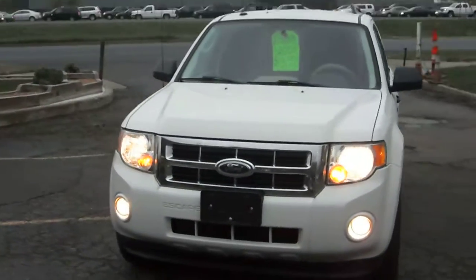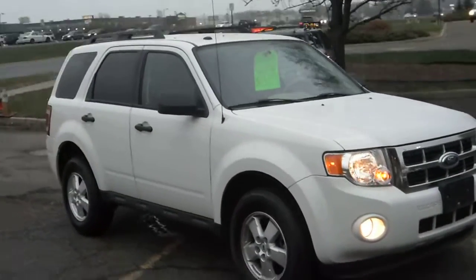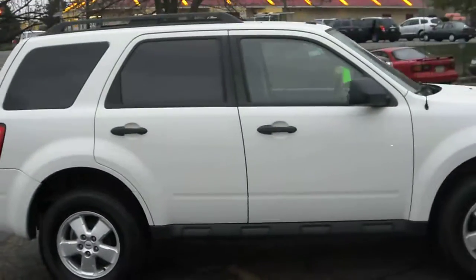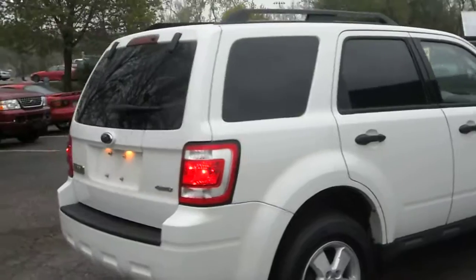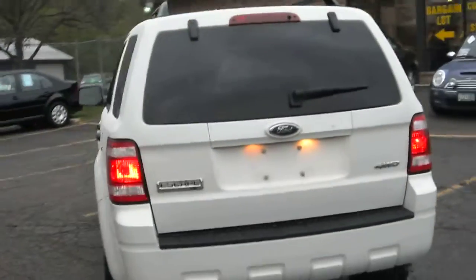2009 Ford Escape XLT package, 4-door SUV, 4-wheel drive, 3.0-liter V6, aluminum wheels, factory tinted windows, dual opening tailgate.